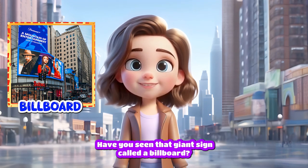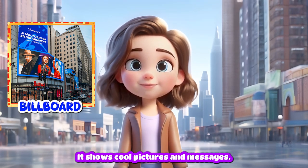Billboard. Have you seen that giant sign called a billboard? It shows cool pictures and messages.